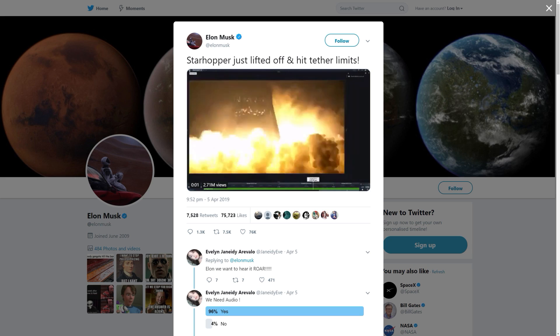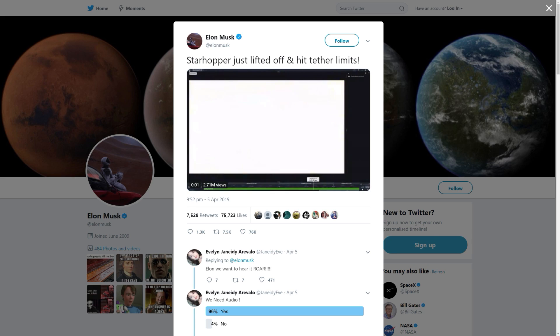Back in April we did catch a glimpse of the tethered hop test being conducted. Since then there has been a great deal of development and iteration on the Raptor engine itself, which has obviously been a huge technical challenge given that the Raptor is a full flow stage combustion cycle engine fueled with liquid methane and liquid oxygen.